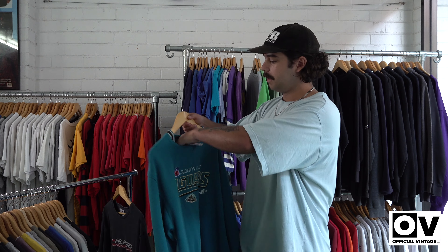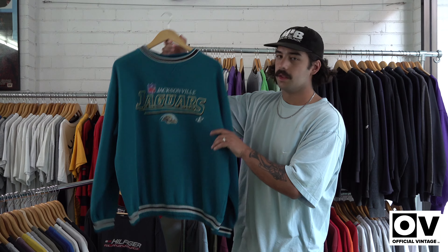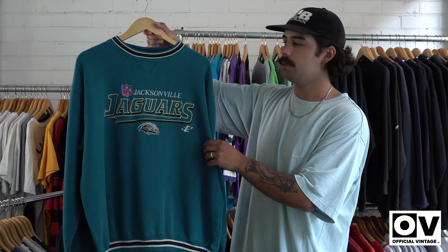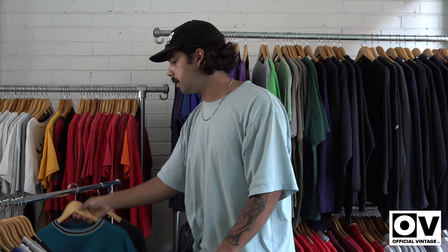Next item, we got the Jacksonville Jaguars. This is a super popular team just because of the colours — the two-tone on the top and bottom. That's a nice little sports team sweater that's going to be dropping tonight.